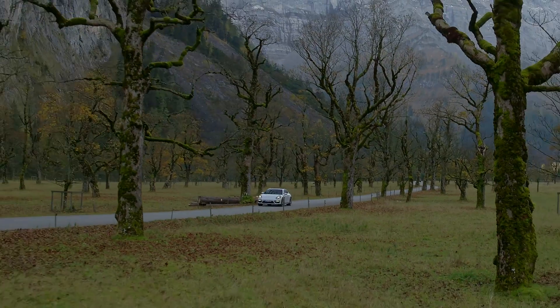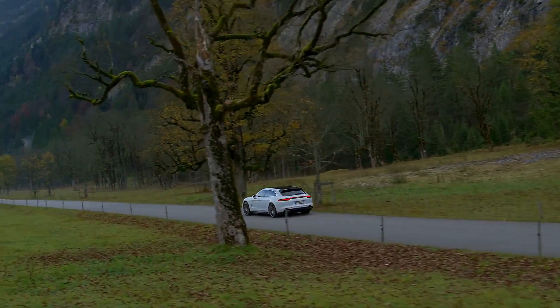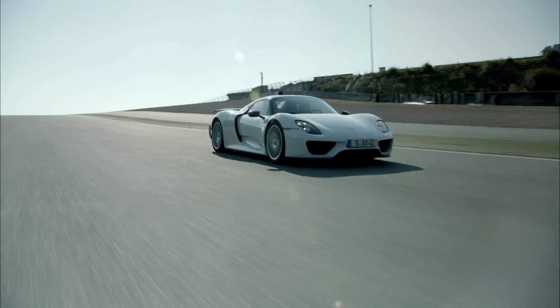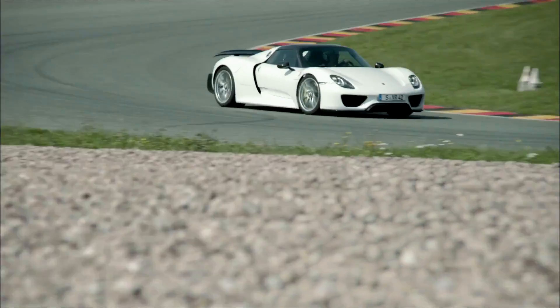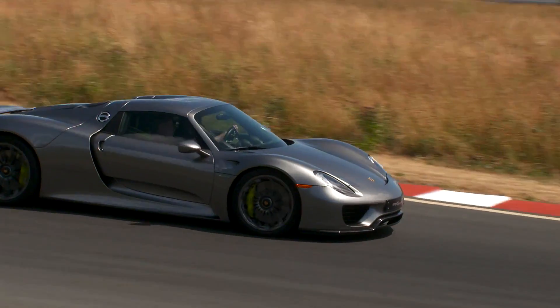I'll hand you over to my colleagues from Weissach. During the very early phase of working on the Panamera successor, Porsche was concurrently developing another lighthouse project. I had the privilege of being co-responsible for the early concept phase of the 918 Spyder alongside the Panamera.